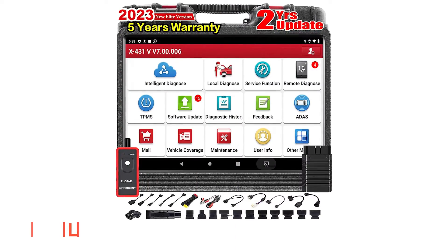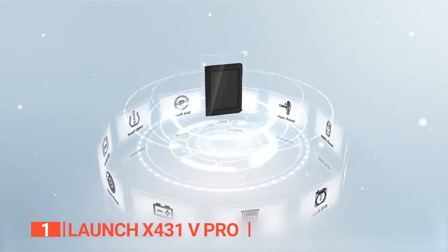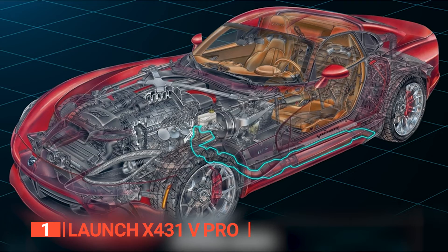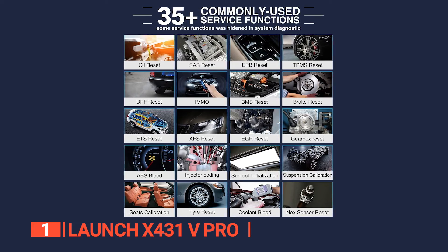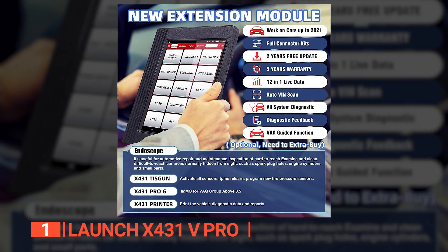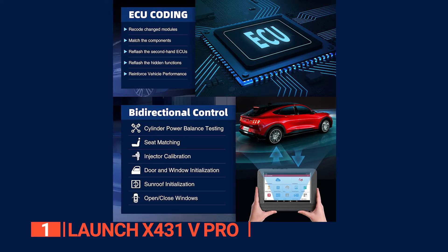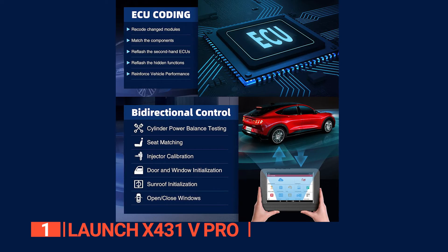Finally, the best OBD2 scanner is the Launch X431V Pro. This professional diagnostic scan tool can access all available vehicle modules including PCM, ECM, EPS, PDM, TPM, ABS, SCCM, and more, and perform OE-level wireless diagnosis on all car systems. This includes ABS, SRS, engine transmission, and brake systems with full capabilities for codes, live data graphing and merging, active test, ECU information, adaptation, matching, advanced ECU coding, and more. This OBD2 scanner supports bi-directional control and can perform active tests to access vehicle-specific subsystems and component tests. The tester sends commands to the ECU to drive the actuators in order to determine system or parts integrity by reading the ECU data or monitoring the actuator's operation.